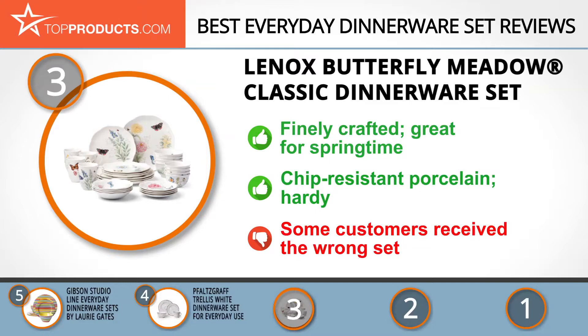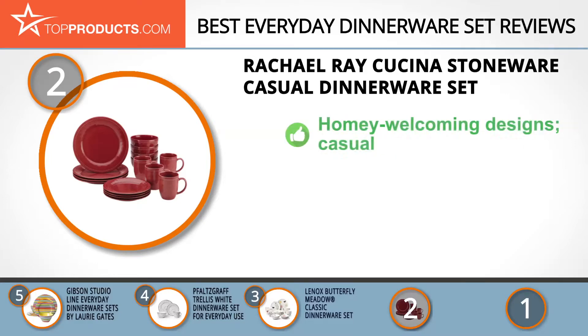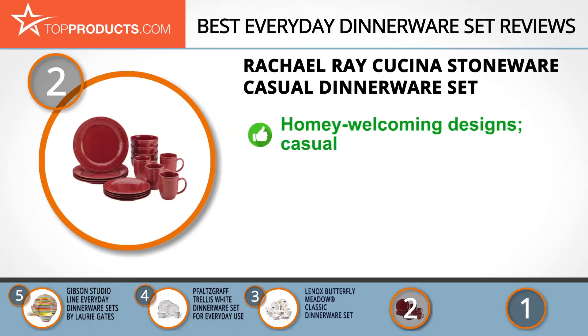When choosing the right everyday dinnerware set, top products knows that budget can be an important consideration. Our number two pick, the Rachel Ray Cucina stoneware dinner set, takes the spot for best value. Cucina has on offer many attractive and functional dinnerware offerings from celebrity cook Rachel Ray. Its stoneware dinnerware set features homey, welcoming designs that work well for everyday and casual use, and it offers several colors to choose from, with solid colors that pair well with many different patterns.